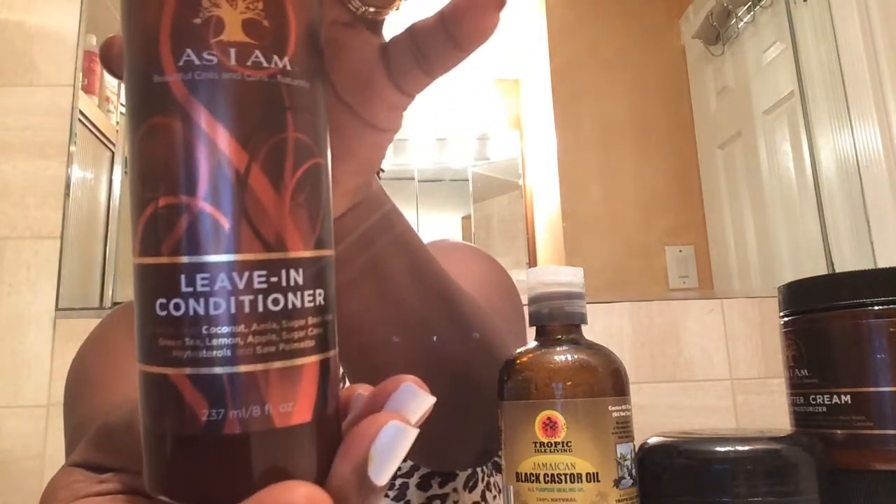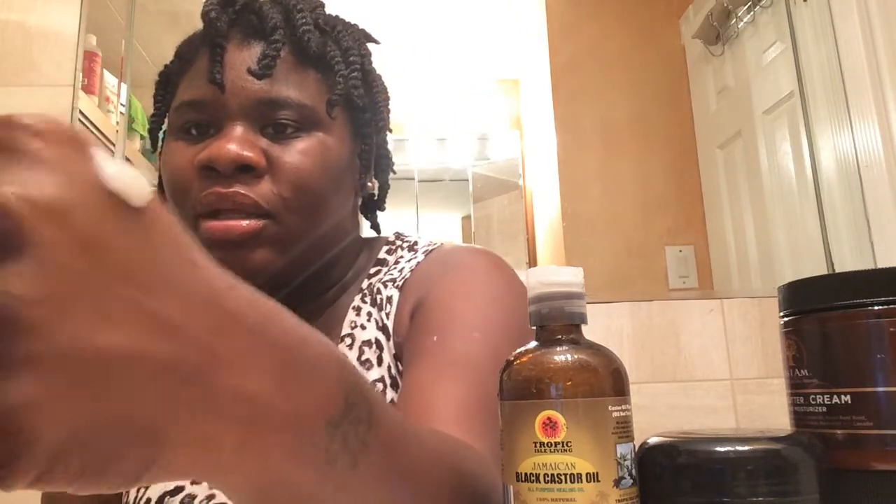After I used that, I followed up with the leave-in conditioner. It contains extracts of coconut, amber, sugar beet root, green tea, lemon apple, sugar cane, salt, and palmetto. These products are mostly natural, though they do have some unnatural ingredients. It says this natural wonder keeps tangles away and provides a great foundation for natural styling. This reminds me of Kiki Curly Not Today.